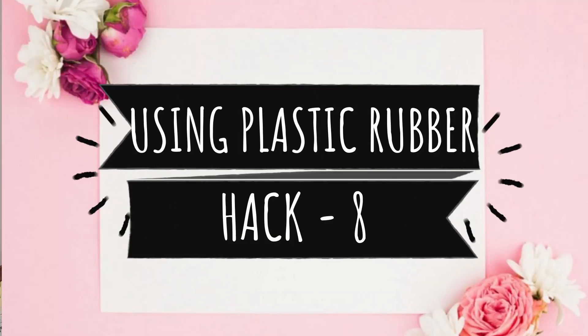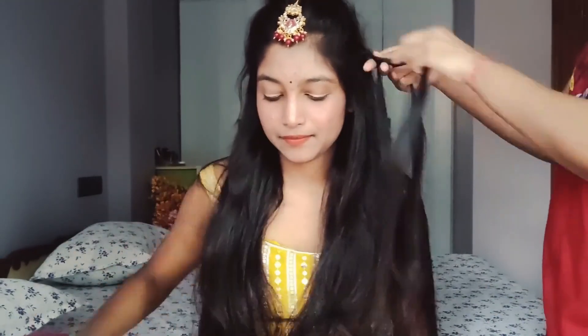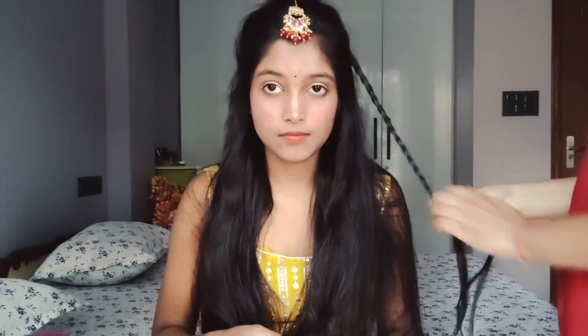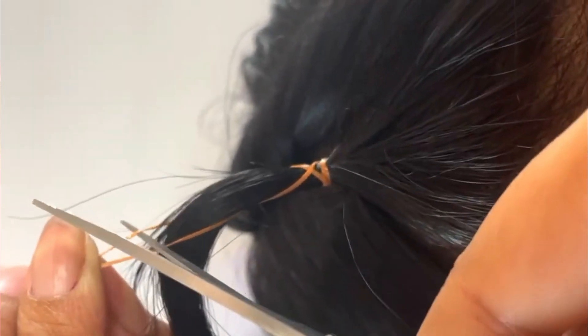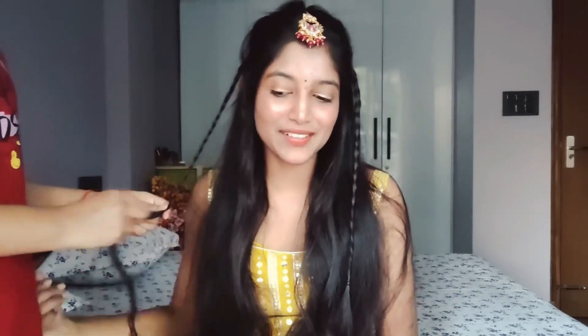Hack number 8 is about using plastic rubber bands. Nowadays there is a trend of different hairstyles for school, college, and the office, and of course we use plastic rubber bands — that is not bad, but use them rarely. When you remove them, they can pull out 3 to 4 hair strands. So whenever you use this type of hairstyle, when you remove the rubber band, simply cut it off, because they are very affordable and soft. Cutting them avoids breakage.